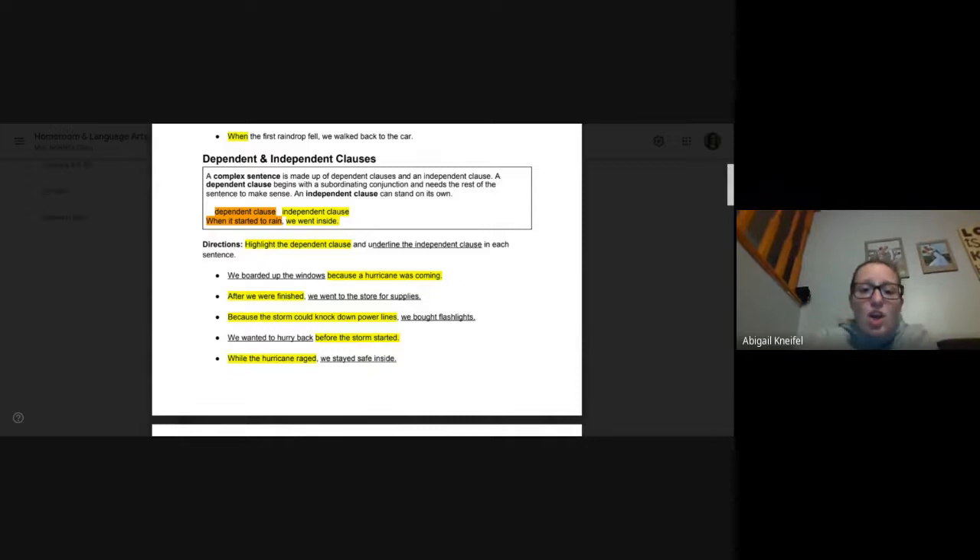So you had to highlight the dependent (child) part and underline the independent (adult) part within each sentence. Number one: we boarded up the windows because a hurricane was coming. 'We boarded up the windows' should be underlined — that could be a sentence all on its own. 'Because a hurricane was coming' is the dependent — it cannot stand alone. Number two: after we were finished, we went to the store for supplies. 'After we were finished' is dependent. 'We went to the store for supplies' is independent.